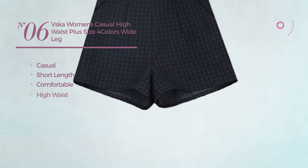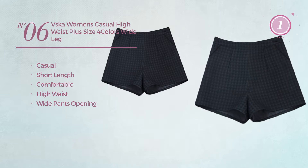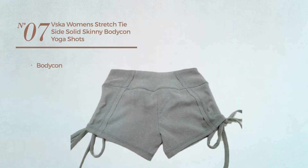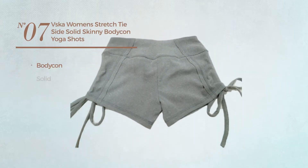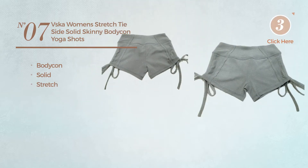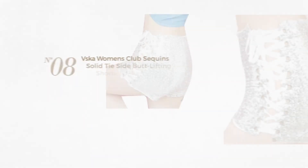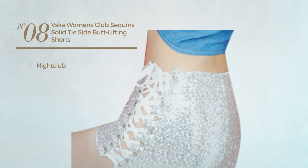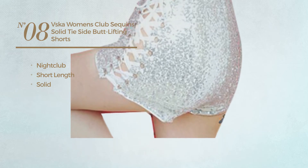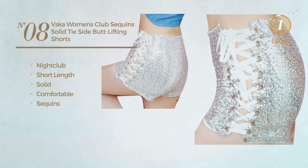Number 6. A casual short length shorts, featuring a solid design, crafted from comfortable material. Decorated with sequins. Available just in white color.